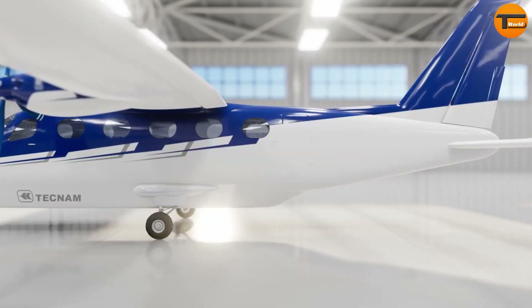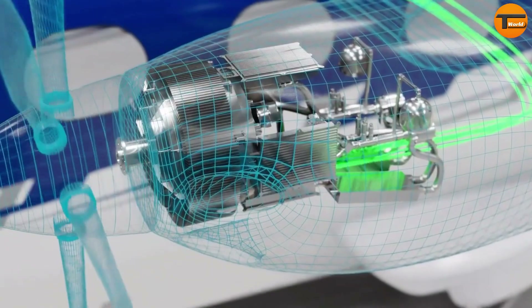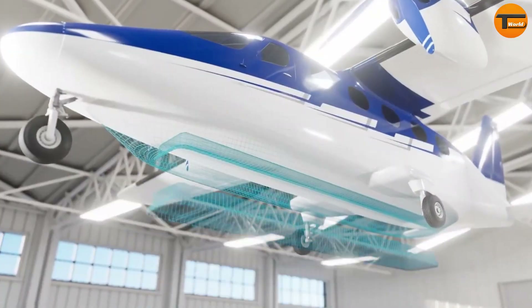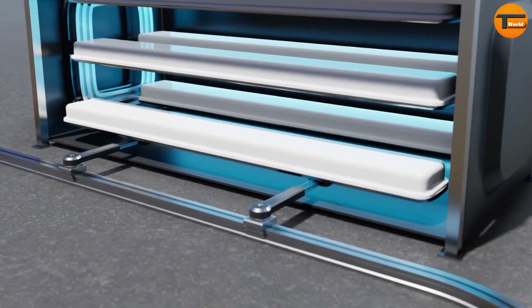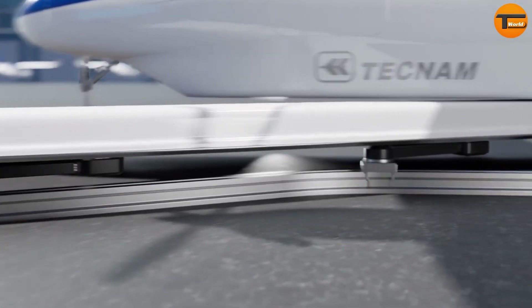The P-Volt is designed for short regional flights, offering an impressive range of 855 nautical miles on a single charge. Rolls-Royce focused on developing the electric powertrain for this aircraft, integrating powerful 320-kilowatt electric motors to ensure smooth and efficient performance. However, in June 2023, the project faced some challenges and was temporarily put on hold.